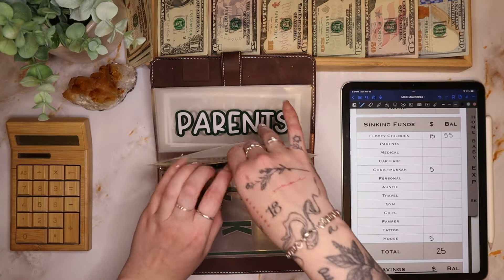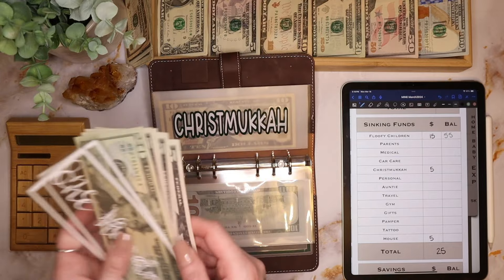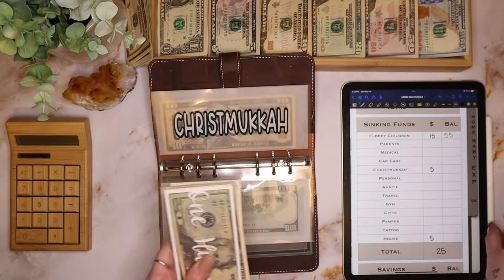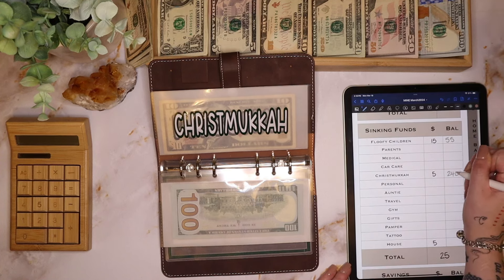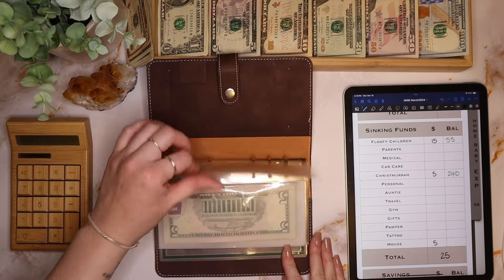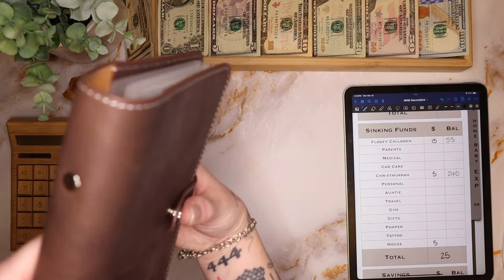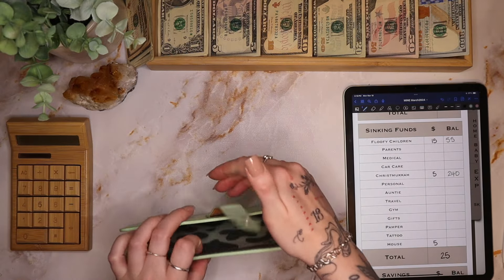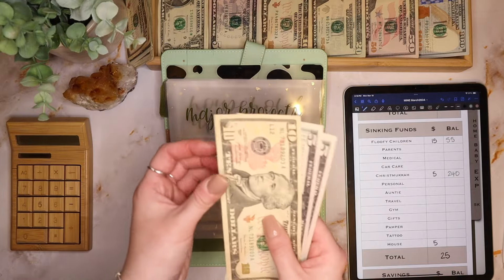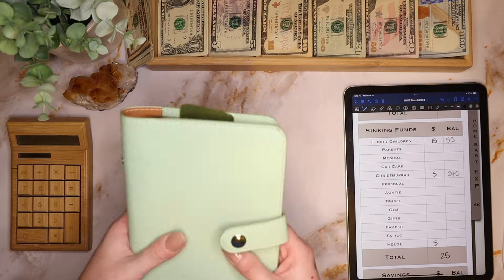We're going to go back to Christmas and add $5 — super exciting! So we have $200 in the bank, $225, $235, and $240. Then we have our major projects, getting $5 today — $10, $15, and $20 dollars. The current project we're saving for is the garage, so slow and steady wins the race.